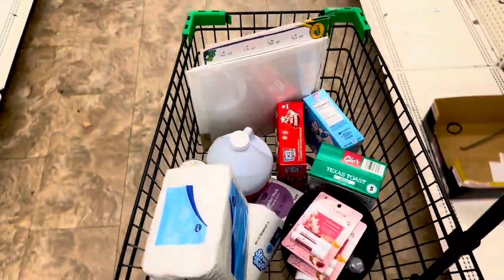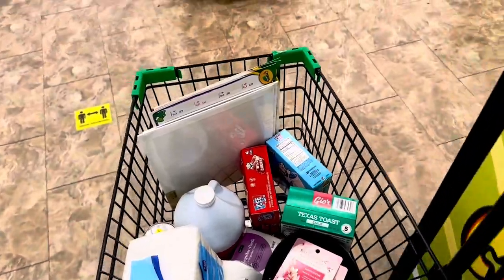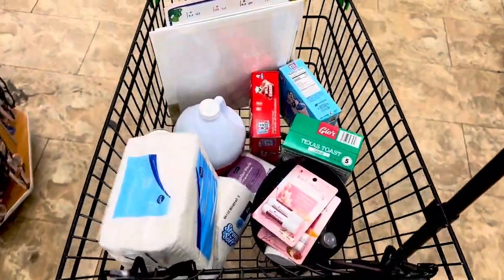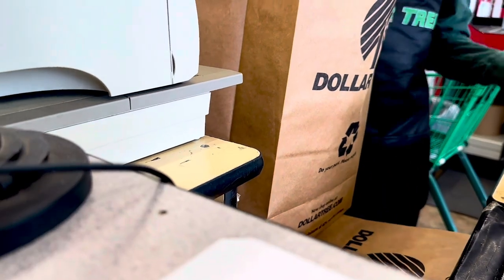I think I got everything that I need — I honestly don't even remember at this point, but I'm heading to the register now to see what this comes out to. That is the end of the video — I spent twenty-eight dollars and fifty cents here at Dollar Tree. Thank you guys so much for watching. Make sure you like, comment, share, and subscribe, and I will see you all in the next video.